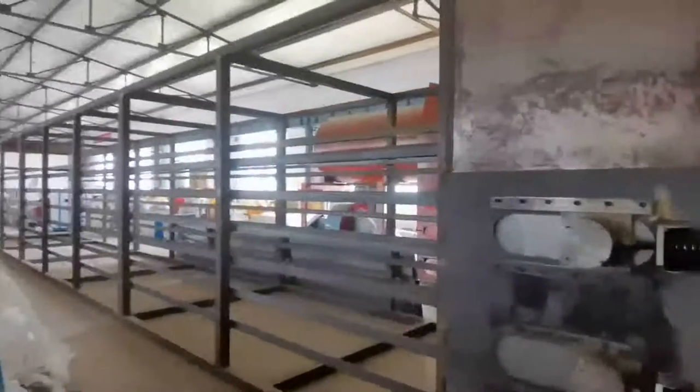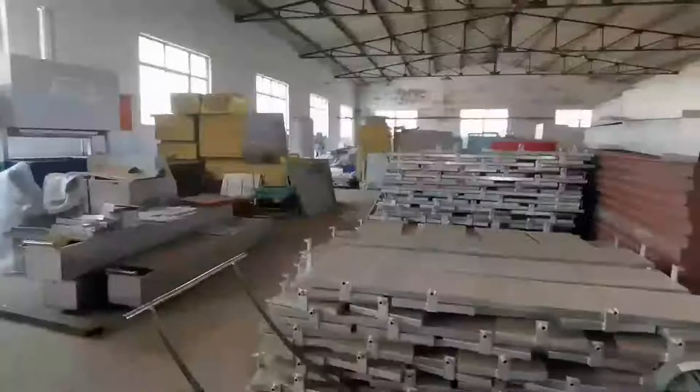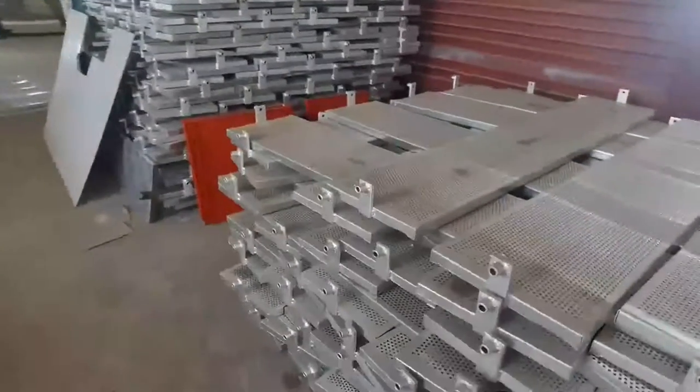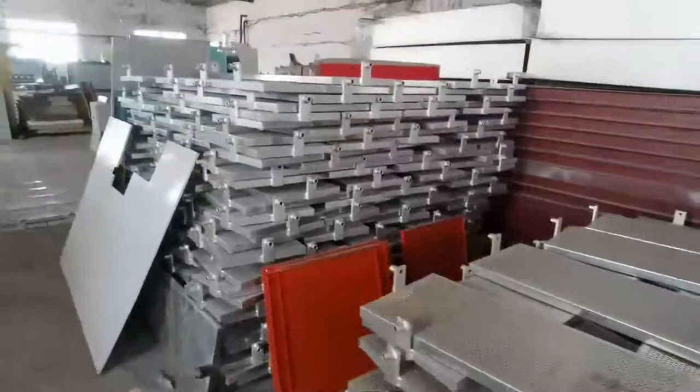These are the drying line. Here are some parts of the drying line. This is the plate in the drying line.